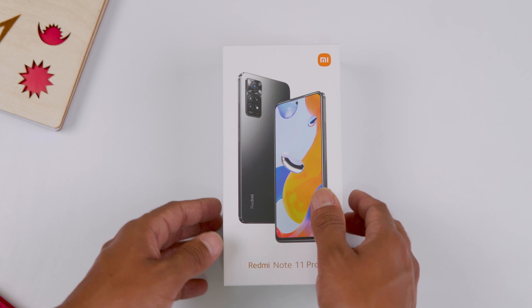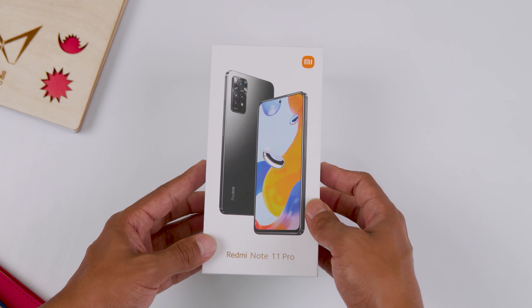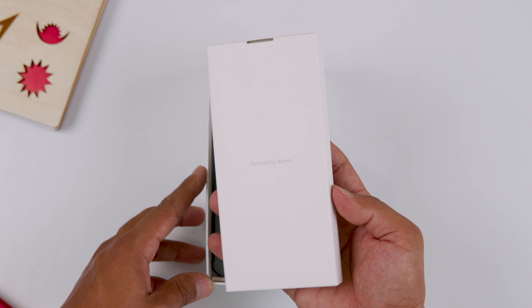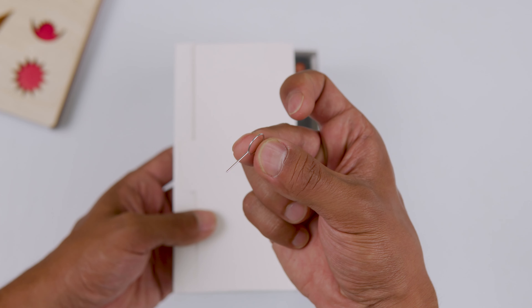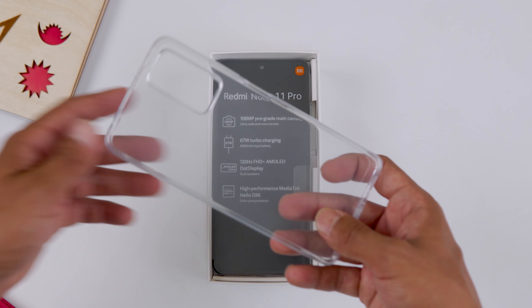The Redmi Note 11 Pro 4G packaging is standard, similar to the 5G variant. Inside the box, you get a SIM ejector tool, a quick start guide, a warranty card, and a transparent case, which is a nice inclusion.